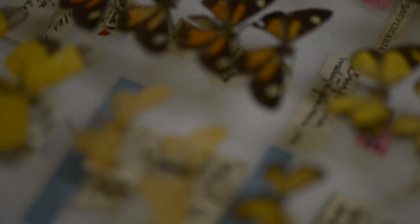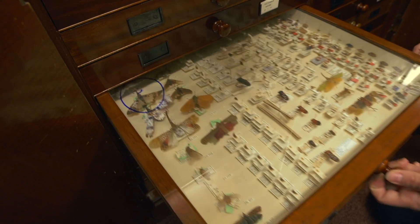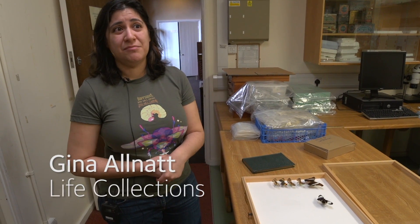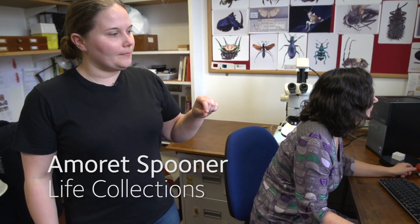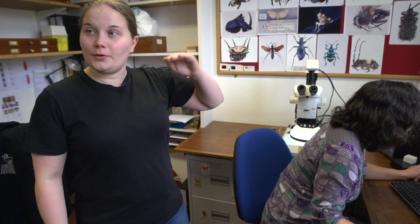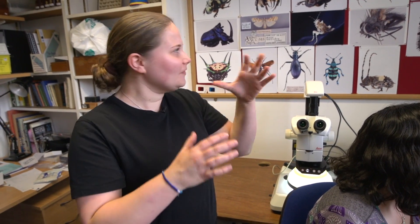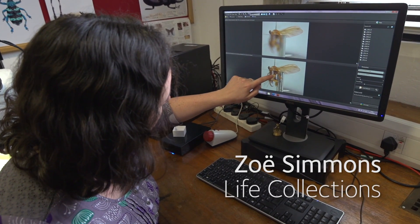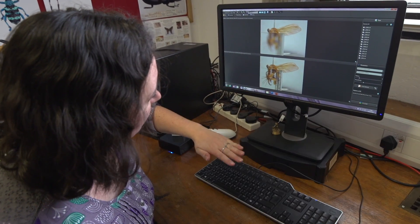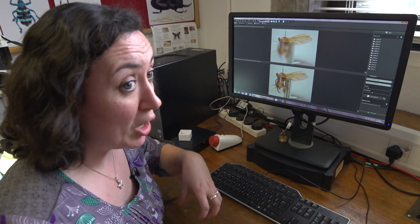A type specimen is the original specimen that was used when a species is first described in the original publication. We have six million specimens and probably close to 30,000 type specimens of insects. We are about to produce an image of a very small specimen on this automontage equipment, which basically takes a lot of photos and stacks them on top of each other. It looks like a small brown dot, just a few millimetres long, and you get it up and it's full of some crazy adaptations you just wouldn't have imagined. These are the two claws, here and here. You've then got highly adapted and modified pads — those are the bits that go on the underside of the foot and grip. That's what they use for landing and gripping. Actually, these are predatory, so gripping onto prey as much as anything else as well.